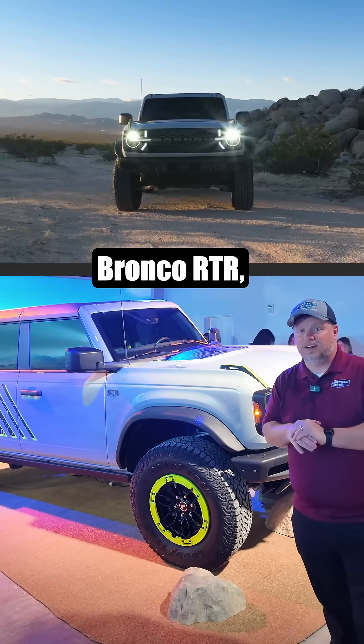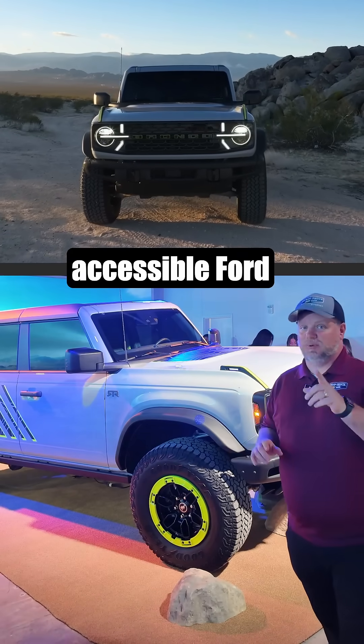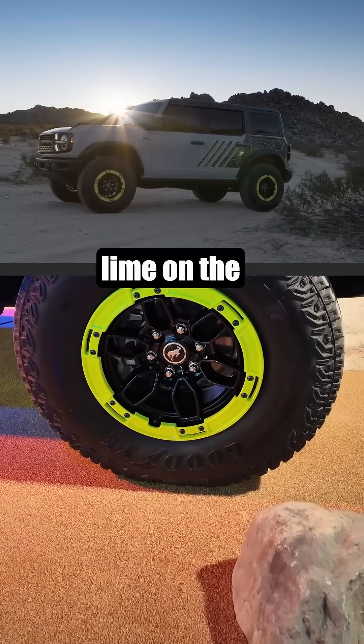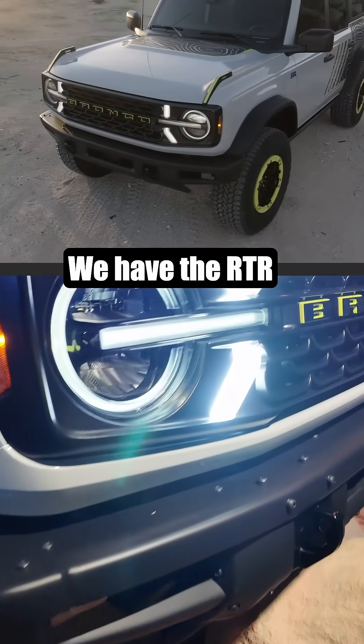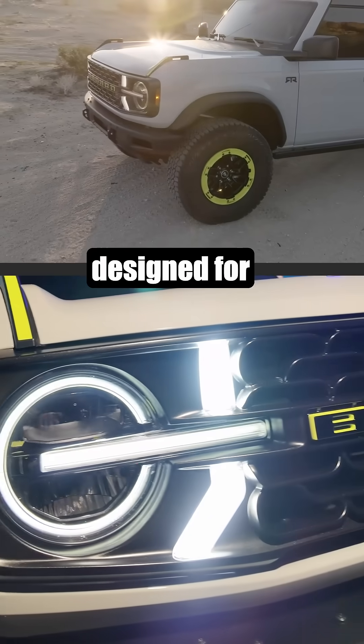Behind me is the new Ford Bronco RTR, a collaboration with RTR and Ford to build this in the factory to have an accessible Ford Bronco for you. We're going to have 33-inch tires, the hyper lime on the beadlock capital wheels, one inch more of clearance in the front ground, and the RTR grille with lime in a hockey stick kind of design for the lights.